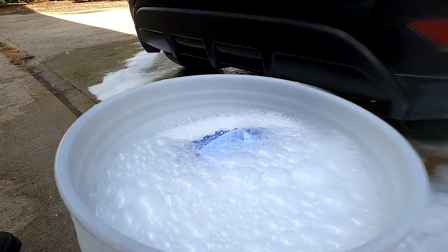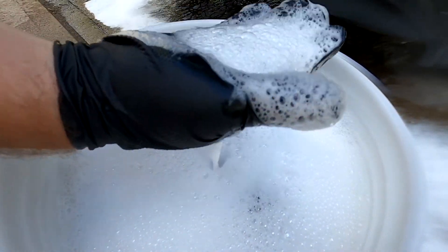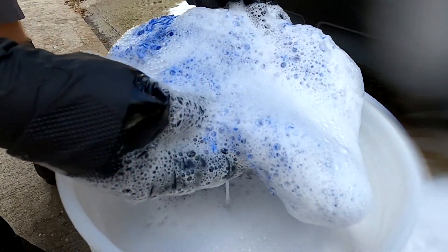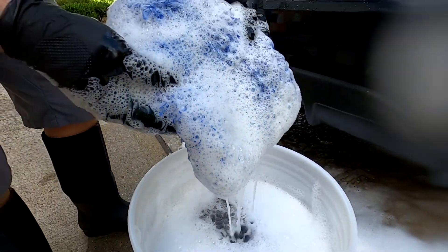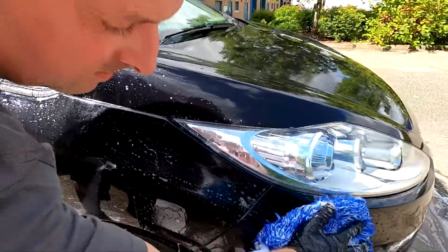That's tremendous value for money, especially when you compare it to similar products on the market. But what about the cleaning power? Well, this is where the Auto Wash really shines. This product really does cut through the grime, leaving your car looking revitalised before you've even got to the latter stages of your detail.